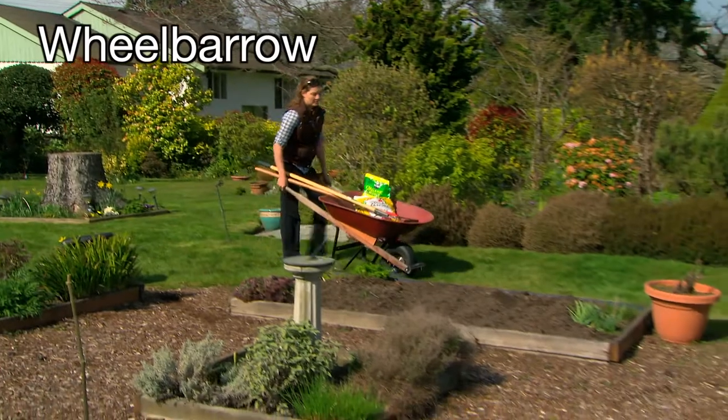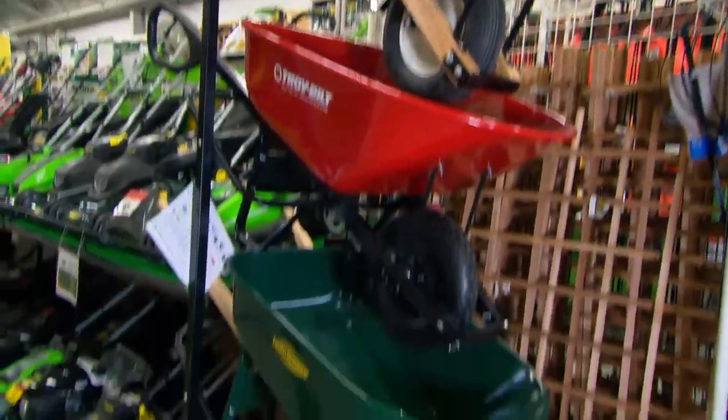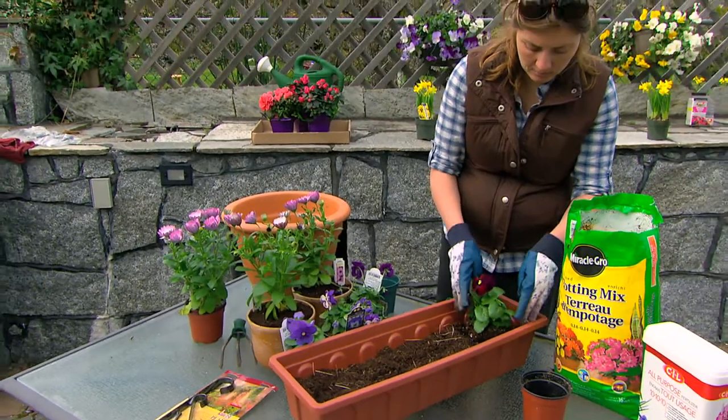If you have a larger property or a lot of heavy materials to move around your garden, a cart or wheelbarrow is a must. If your gardening is on a reduced scale, there are smaller versions of the larger tools.